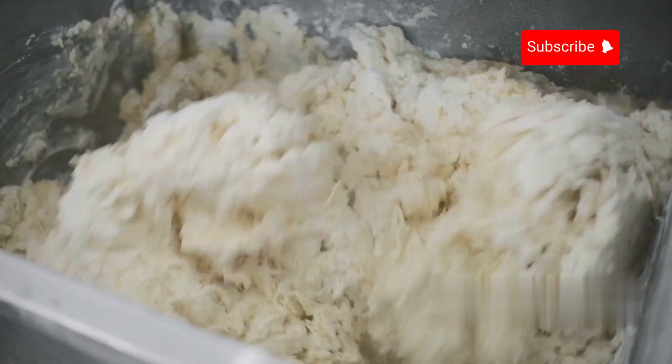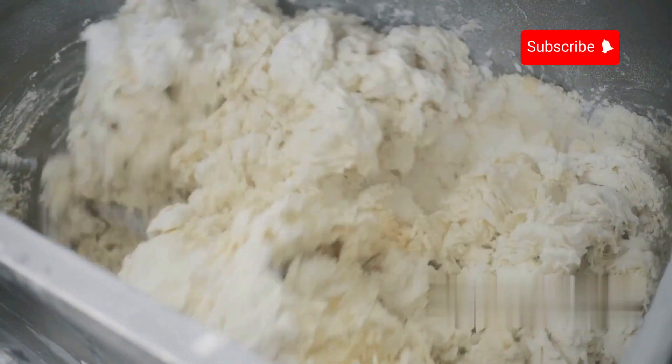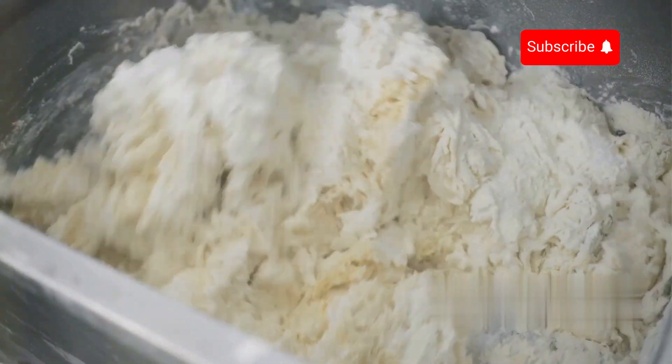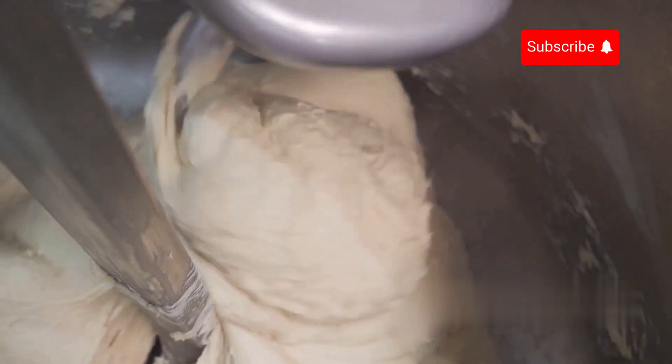The pizza making process for large-scale production begins with automatic mixer machines mixing flour, water, yeast and other ingredients in precise amounts. This mixture is blended until it forms a smooth dough.